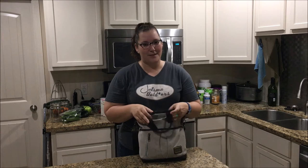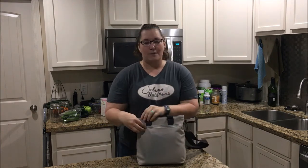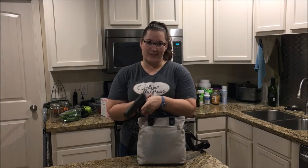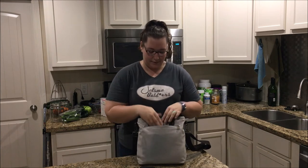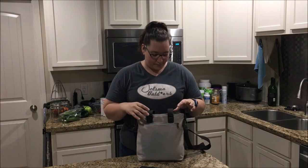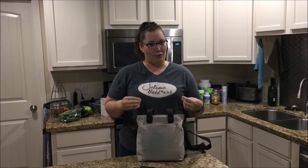But absolutely, hands down, the best part of this purse is this pocket back here. Because you would never know that right now I have my Glock 17 in this purse. Now this is a cleared gun — no magazine in, completely clear — otherwise I wouldn't be handling it like this for a video. And I usually do carry it loaded in this purse every day.